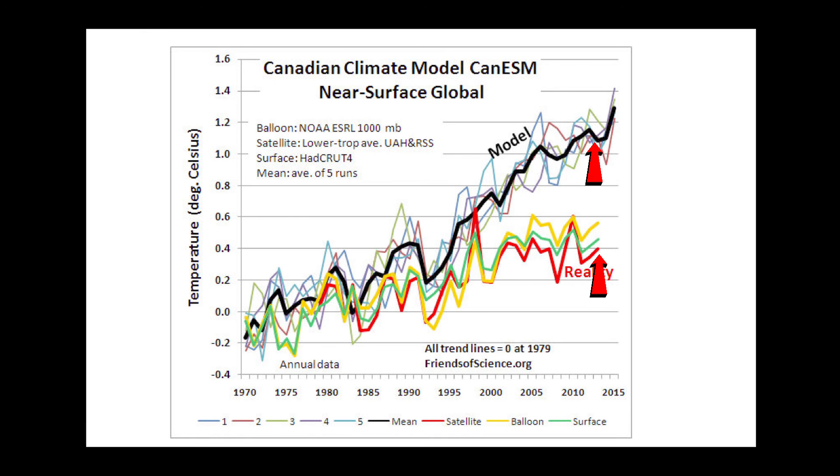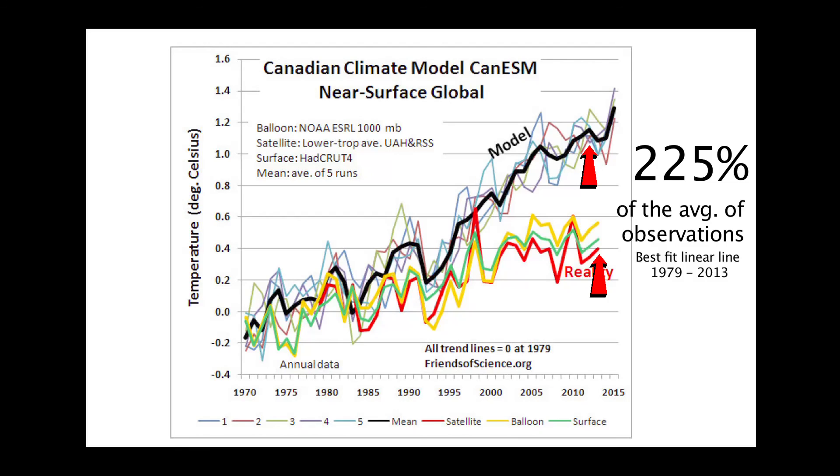The model temperature warming rate, as determined by the best-fit linear line from 1979 to 2013, is 225% of the average of the observations. 225%? That seems to be an extremely large margin of error.